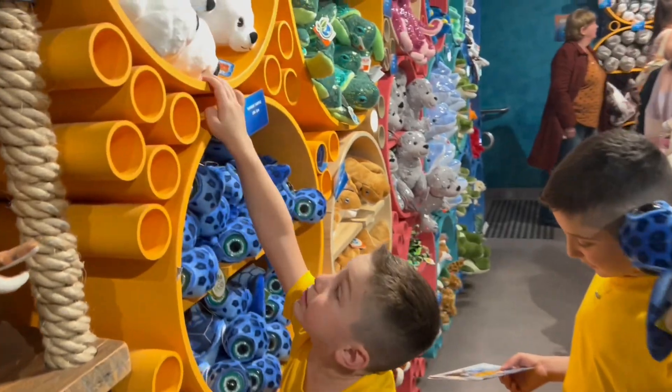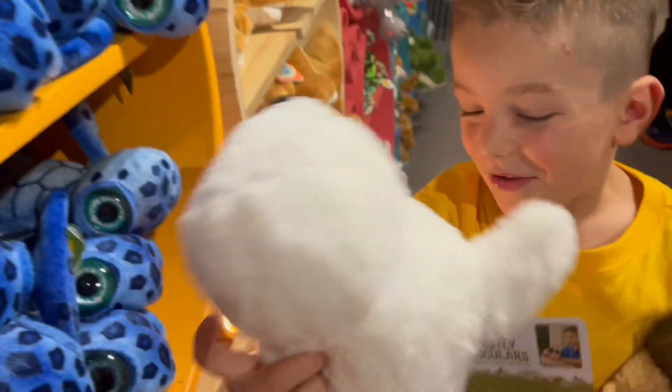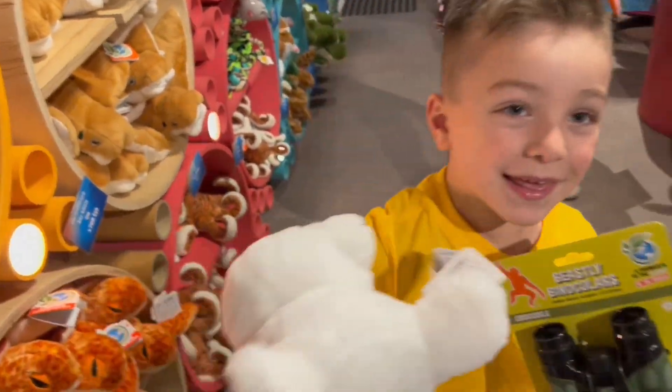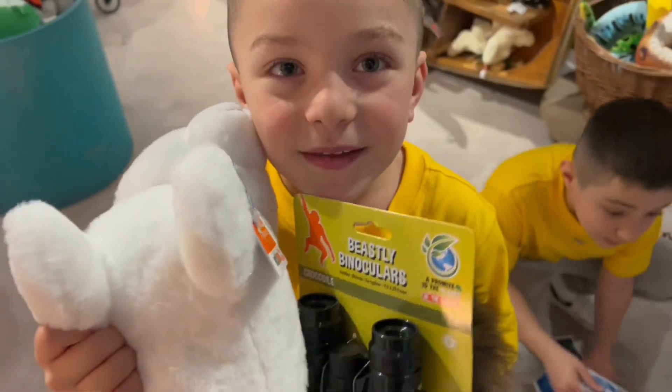Can I also get this? Look how cute this is. No, this is cuter! Can I get that too? Can I buy two of these? Please, Mum, can I buy two of these?